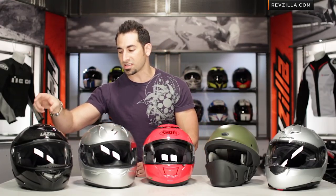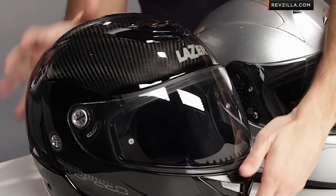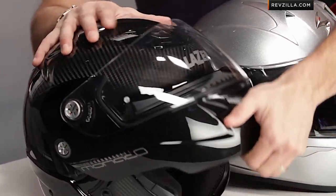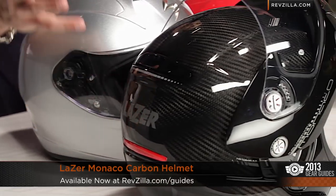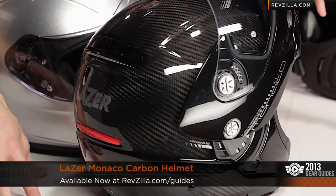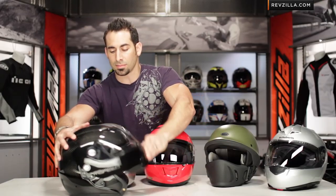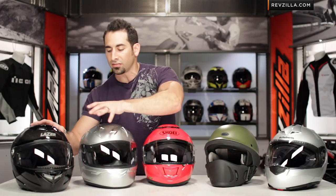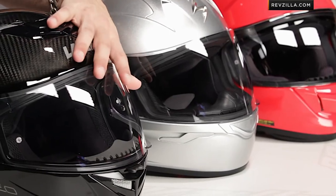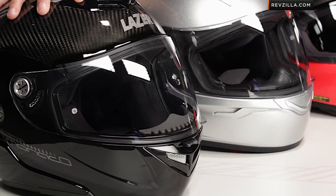The first time we're ever seeing a carbon fiber modular — in a more neutral round shape — with a photochromic shield stock in the box as well as a pin lock system. This is the Laser Monaco Carbon from Belgium. It has a sister helmet called the Laser Carbon Kestrel available at RevZilla.com for sub $400. Extremely lightweight, the lightest modular we've ever seen, and it comes stock with that Lumino face shield. That's an intermediate oval head shape — a lot of bang for the buck for the touring crowd at around the $500 mark.